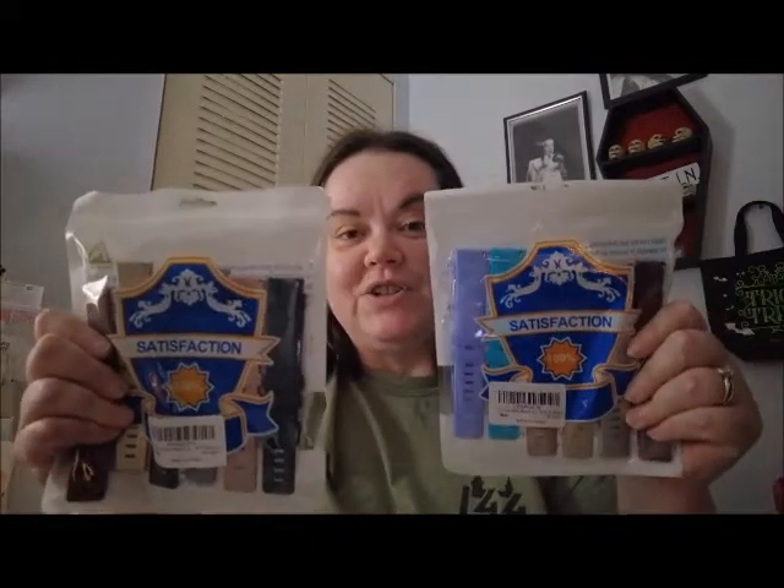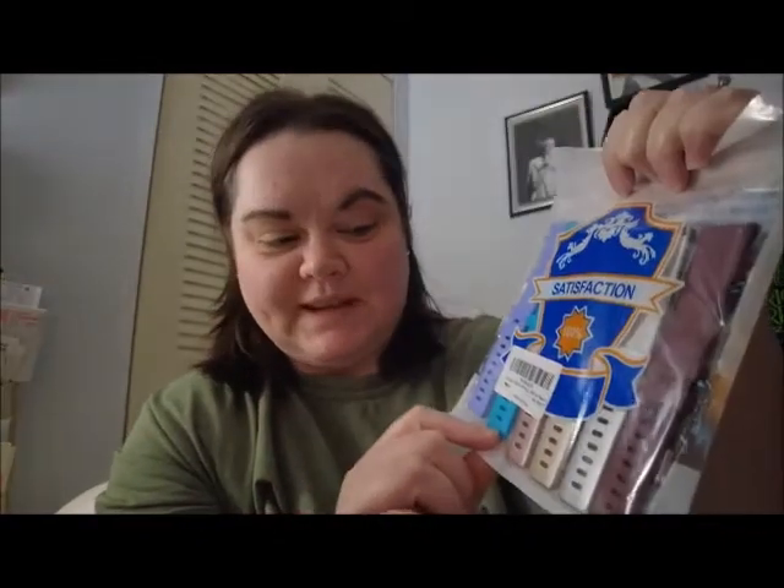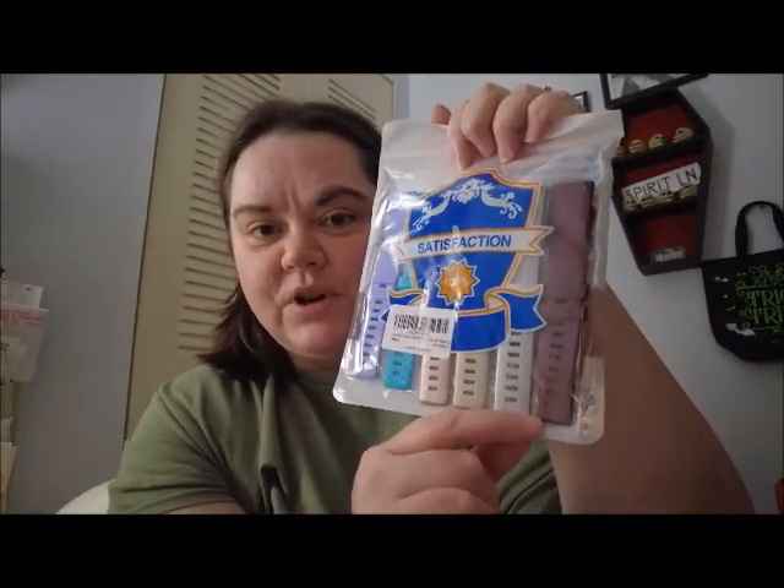These also came from Amazon — you'll see them in my kit — but they are new bands for my Fitbit. One pack has a really pretty burgundy, gold, black, gray, rose gold, and navy blue. The other pack has a lilac, an aqua blue which is one of my favorite colors, rose gold, gold, silver, and burgundy again. The duplicate colors I'll probably give to my husband since we have the same style of Fitbit.